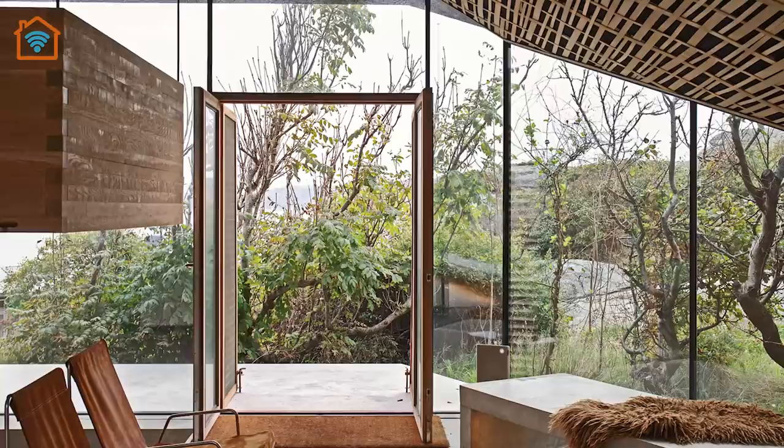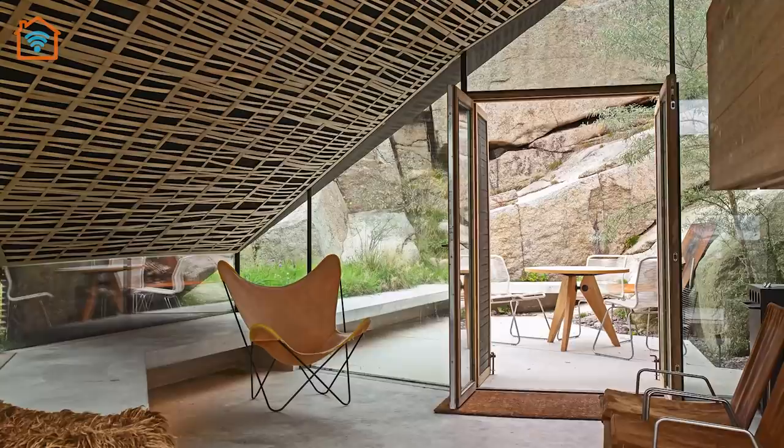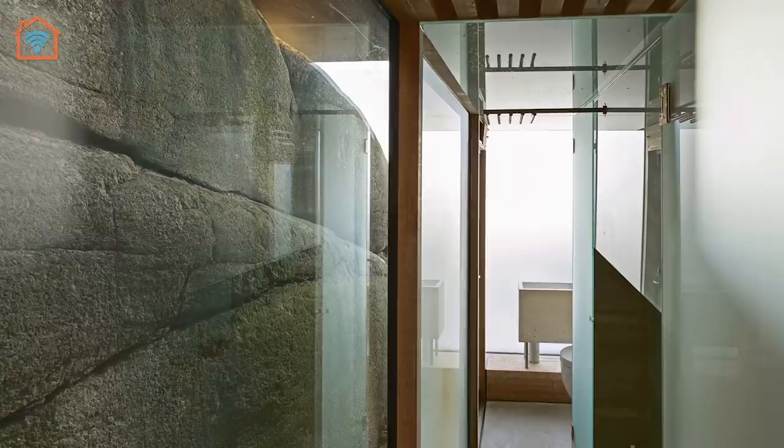The annex contains a suspended bed, a small living space, and a bathroom. The building occupies a small footprint, but the space expands vertically into three levels: the basement, the ground floor level, and the roof.